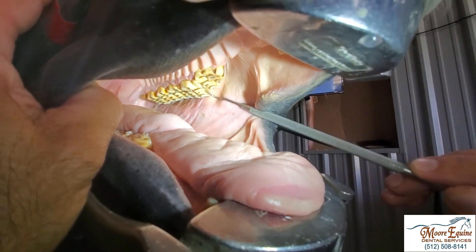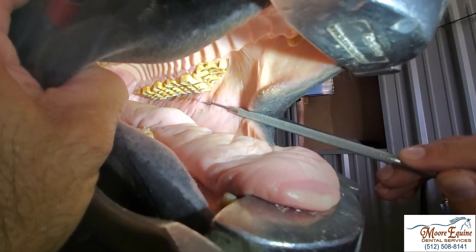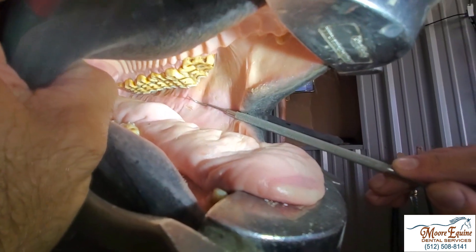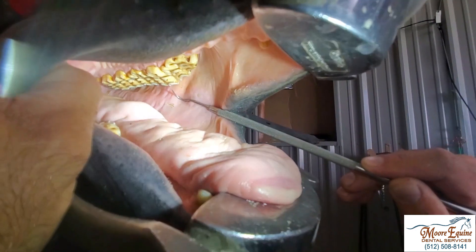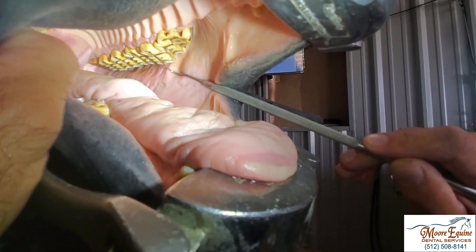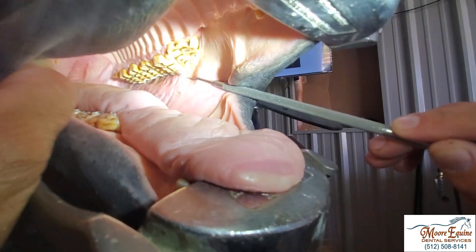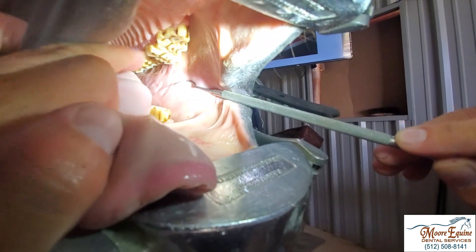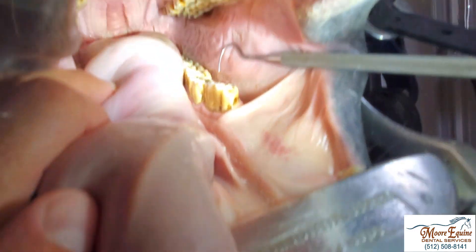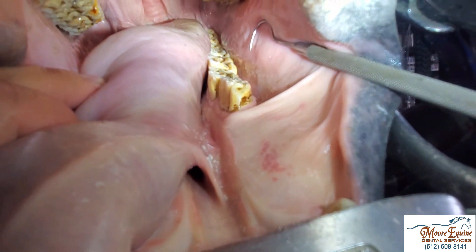Looking orally, we can see that this tooth is protuberant compared to the others. Any time you see a tooth that's longer than the other teeth, I always try to find a reason why. Most of the time there's a reason if you dig deep enough. Sometimes it can just be the way teeth erupted, but most times when there's a big difference, there's something specific going on. Looking across from it, we can see the bottom tooth is recessed and not as protuberant. We'll look with the oral endoscope in just a minute.